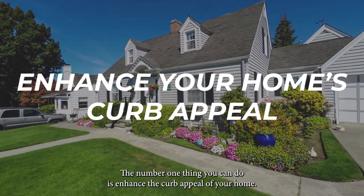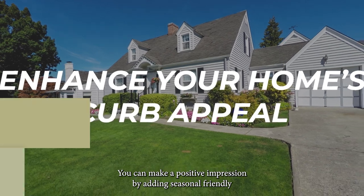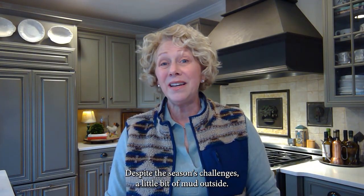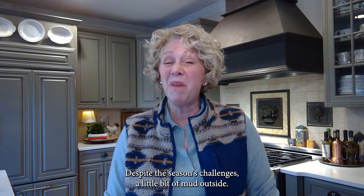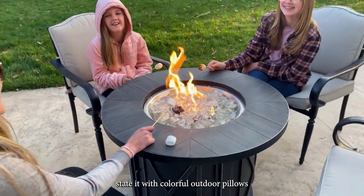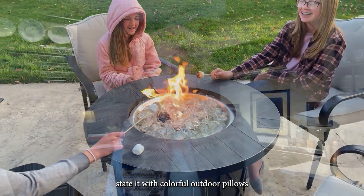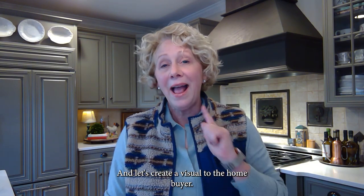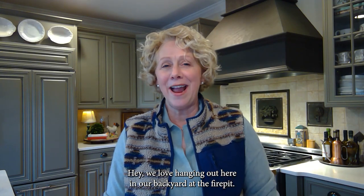The number one thing you can do is enhance the curb appeal of your home. Make a positive impression by adding seasonal-friendly decorations and maintaining a tidy exterior despite the season's challenges — a little bit of mud outside. For example, if you have a fire pit with chairs around it, stage it with colorful outdoor pillows and a bowl of marshmallows, chocolate bars, and some roasting sticks. Create a visual for the home buyer: hey, we love hanging out here in our backyard at the fire pit, and you can too.